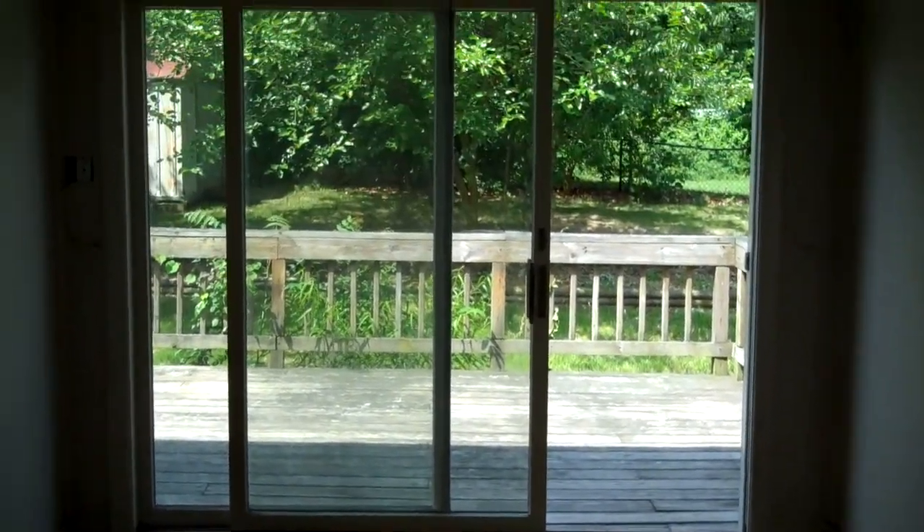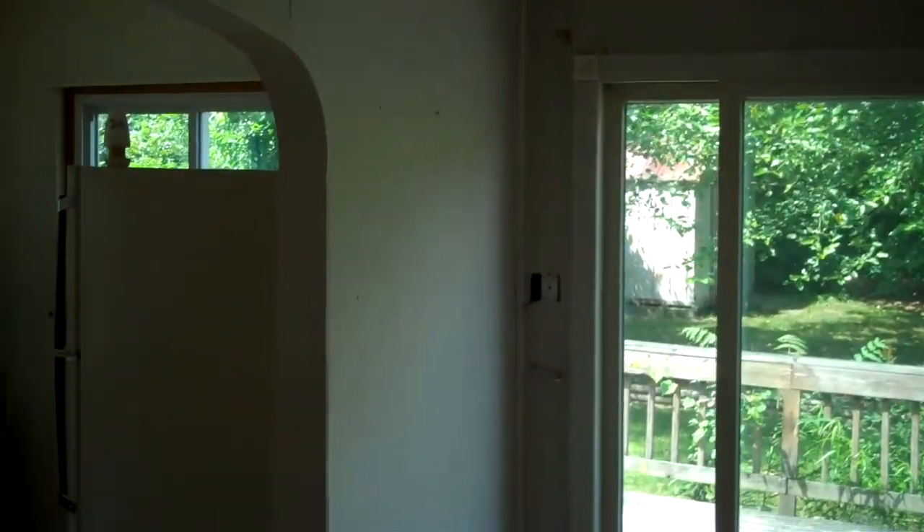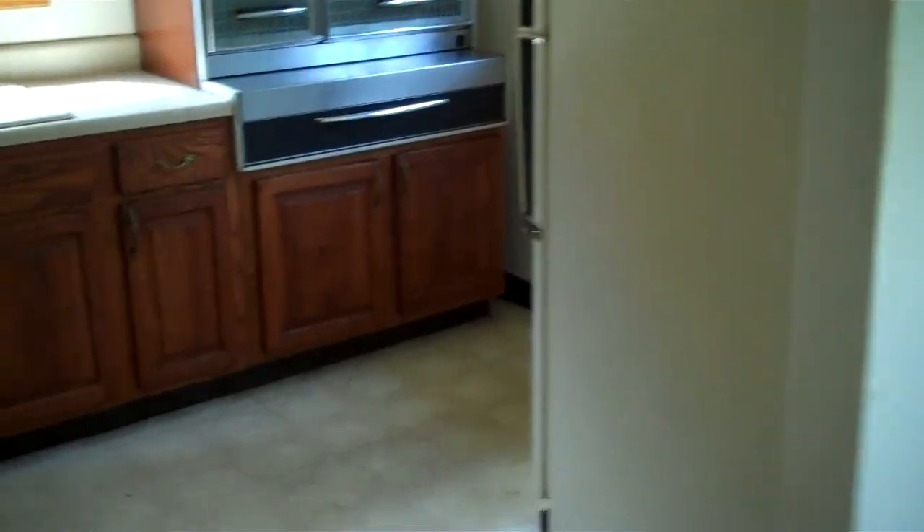Hardwood floors all over. I will warn you folks that this property will need a little bit of cosmetic work — paint, perhaps refinishing of the floors. This is the living room. Now we're in the dining room area. And the kitchen.